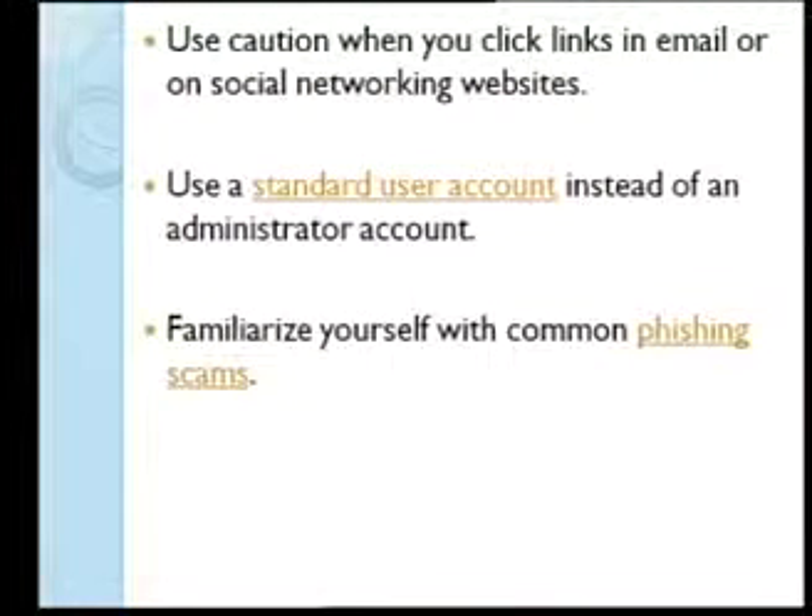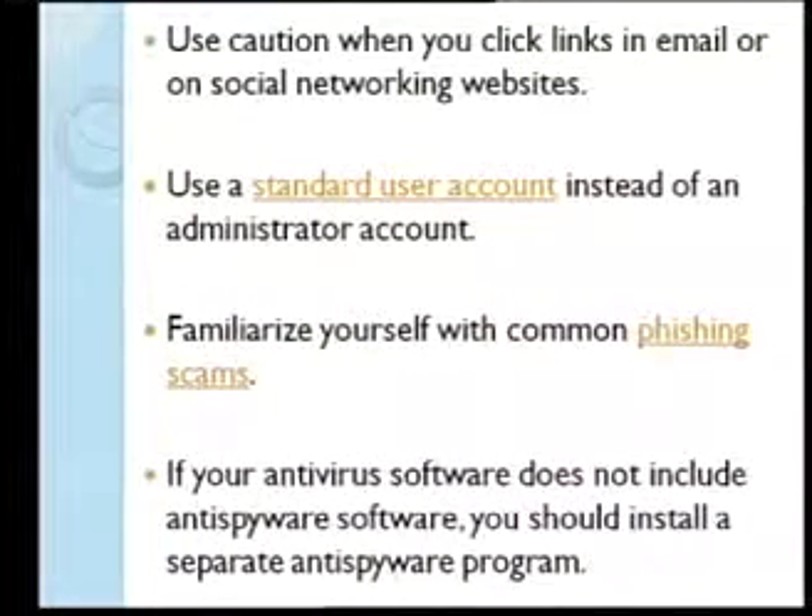Be aware of phishing scams — for example, emails claiming you're stuck overseas and need money. Also, if you only have antivirus running on your machine, you also need to get an anti-spyware program. Some products combine both, but there are also standalone anti-spyware and standalone antivirus programs available.